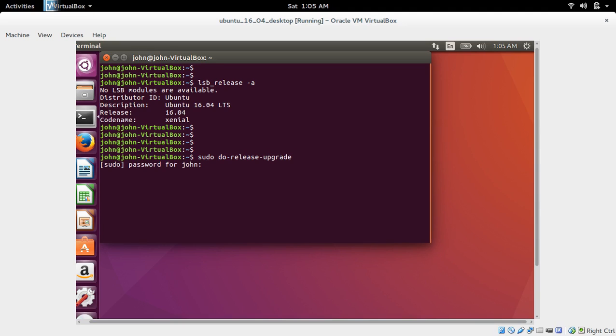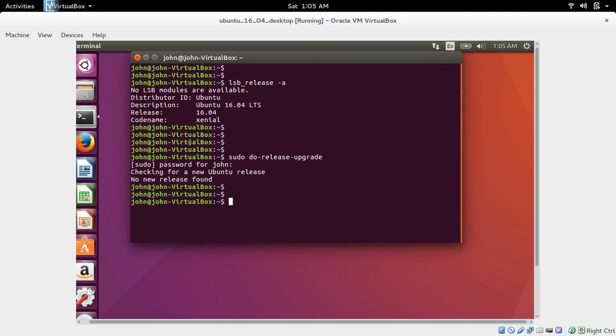So you have to run sudo do-release-upgrade. Right now this command is showing there is no new release.